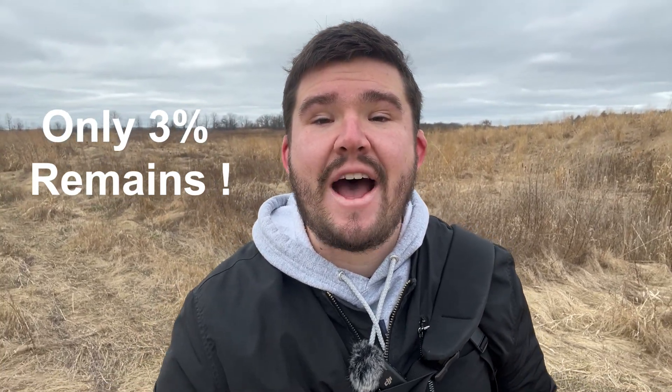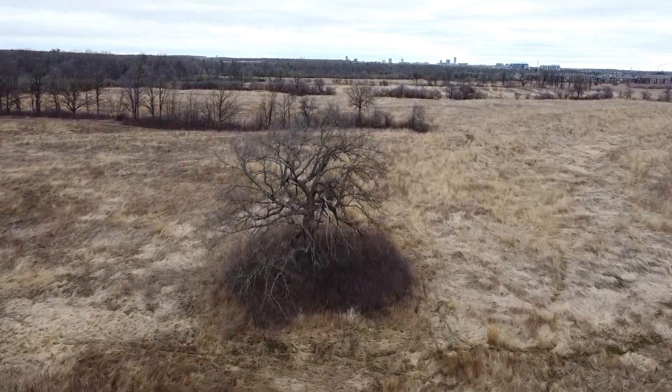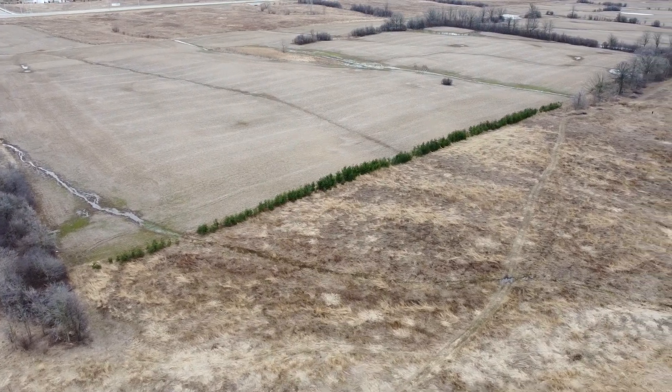That's right, the vast benefits it once provided are swiftly diminishing. This ecosystem is the grasslands of Ontario, and that's exactly why initiatives like the Glen Orkey Conservation Area are pivotal in reviving what we've nearly lost. So let's dive into how Glen Orkey is breathing new life into these vital grasslands.